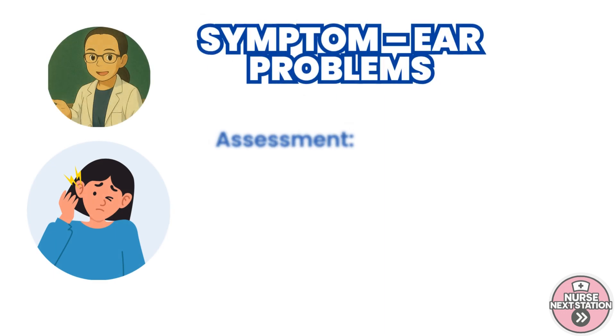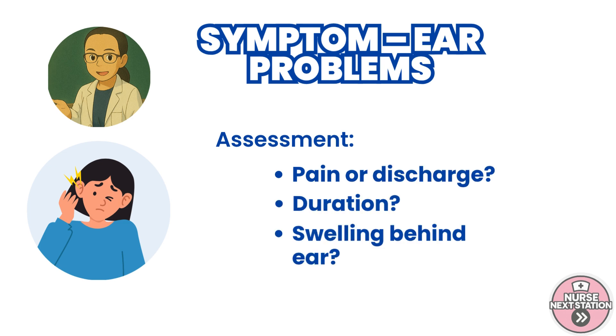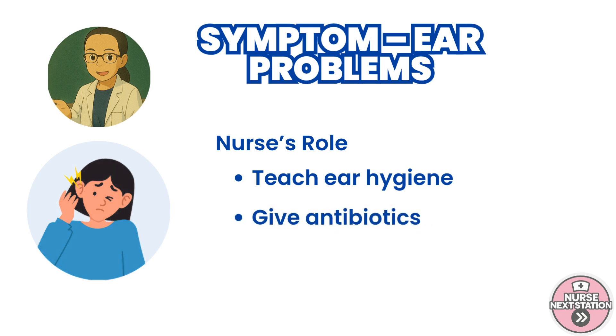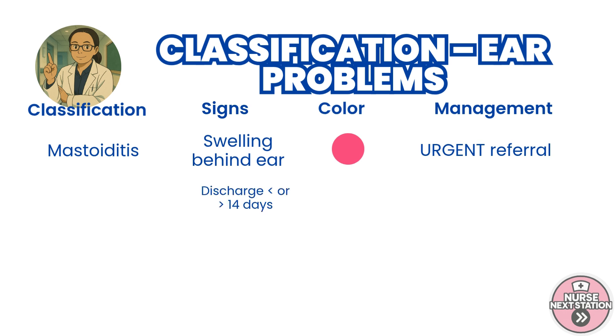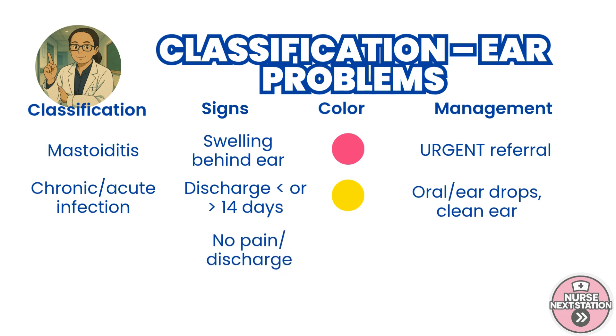With ear problems, ask if the child has had ear pain or discharge, and for how long. Examine for any swelling behind the ear, which might indicate a complication like mastoiditis. As nurses, we manage most ear problems at the primary care level. Teach ear hygiene, how to dry the ear with clean cotton, and when to seek help again. Mastoiditis — tender swelling behind the ear — is a pink classification and requires urgent referral. Ear discharge for more than 14 days is a chronic ear infection; less than 14 days with pain is acute. Both are yellow classifications treated with antibiotic drops or oral meds. If no pain or discharge is present, the child has no ear infection — a green case. No treatment is needed, but advise to return if symptoms develop.